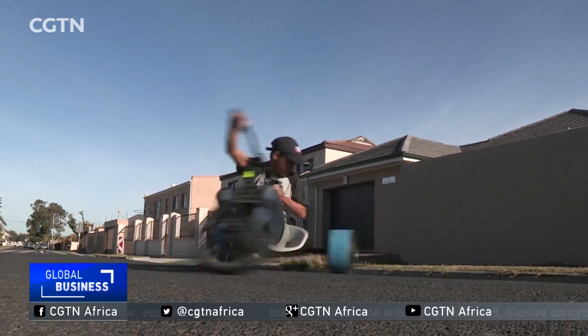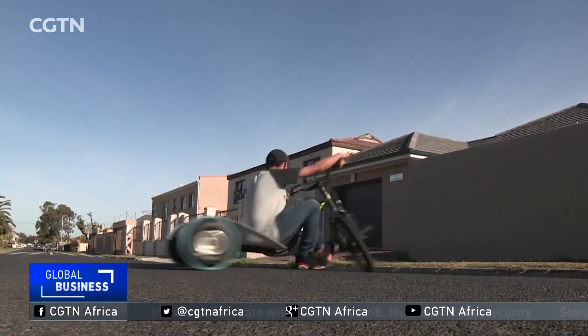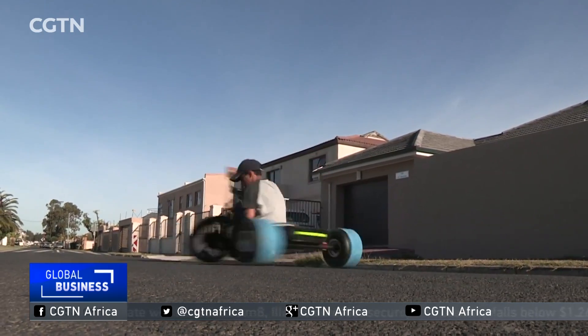The quality of lowriders speaks for itself, and not even the harm the business has on the environment is spared, with this custom electric trike. From corporates to the man in the street, he's managed to build a formidable reputation due to his high craftsmanship.